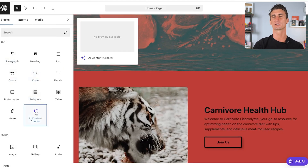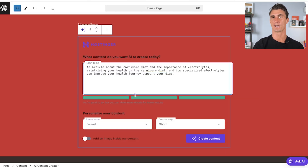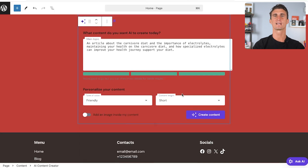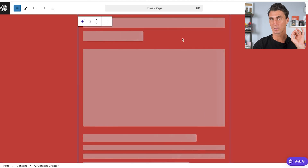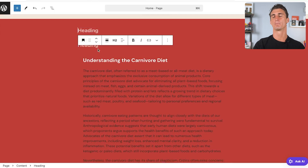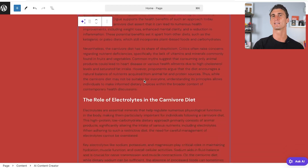I want to add a new article about electrolytes in the carnivore diet, but I don't want to spend hours researching and writing. Using Hostinger's AI tools makes this really easy. There are two ways to do it: click the purple plus symbol and select 'AI Content Creator.' A template appears on your website, asking what content you want created. Fill in a description — I want an article about the importance of electrolytes on the carnivore diet — then select tone, length, and click 'Create.'